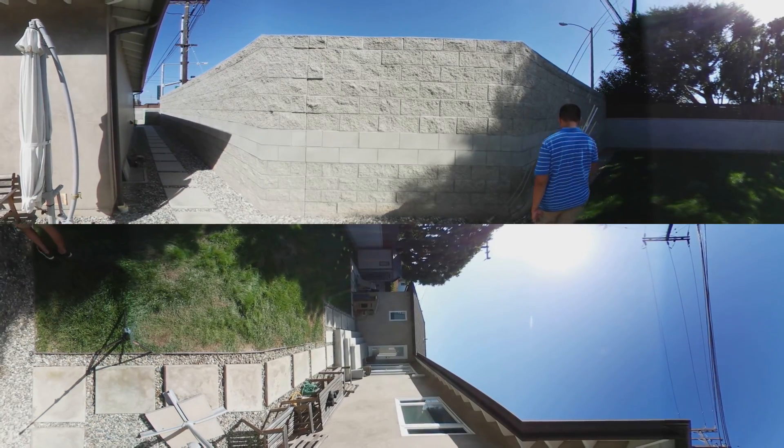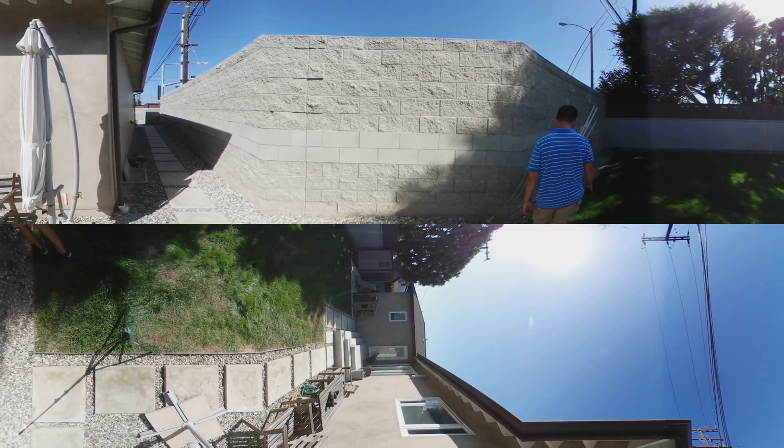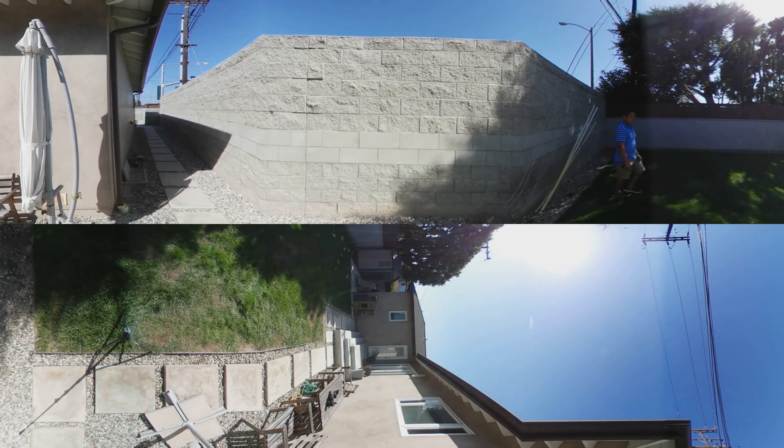Now let's check out the Yi 360 2017. It is sharp throughout most of the frame, but it's just not as sharp as the Yi 360 VR. It also has issues with warping along the stitch line and is susceptible to flare.